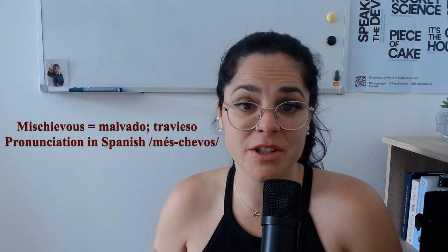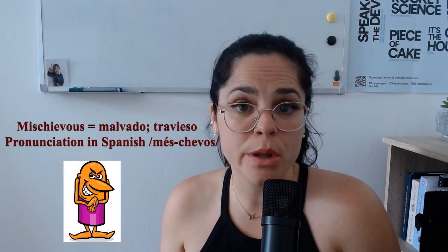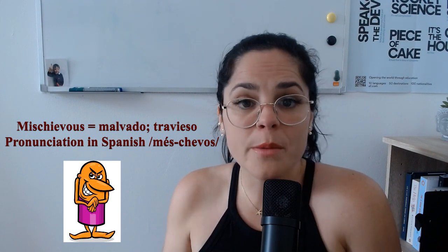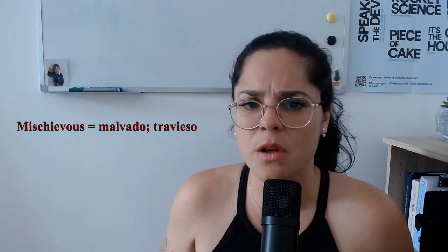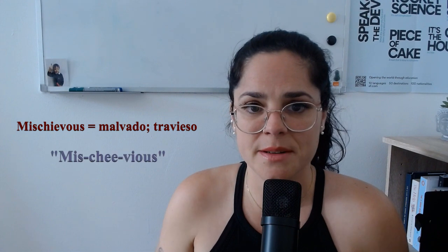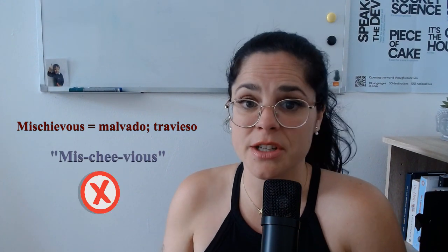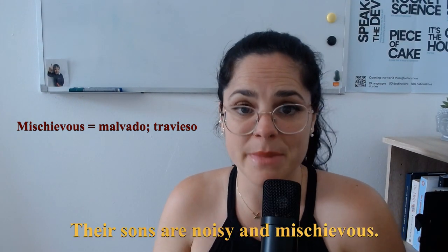The following word can be a bit hard even when you write it down: 'mischievous.' It can describe both the playful and the malicious — it means either being able or tending to cause annoyance, trouble, or minor injury, or it can mean being irresponsibly playful. There also exists a non-standard pronunciation of this word, which is 'mischievious,' however it is preferably not used. Here's the word in context: their sons are noisy and mischievous.